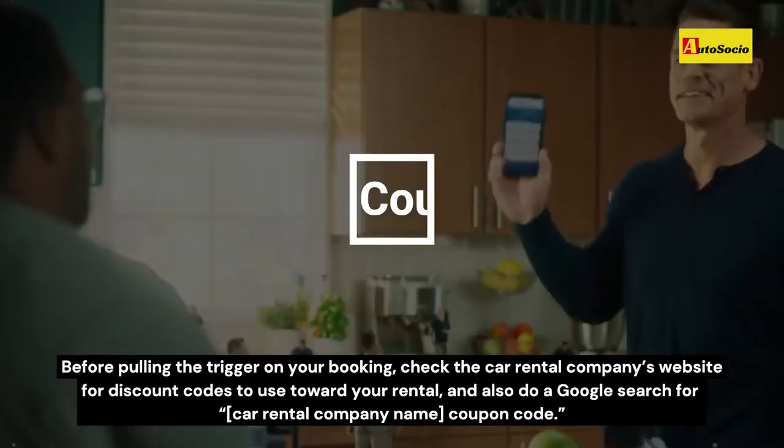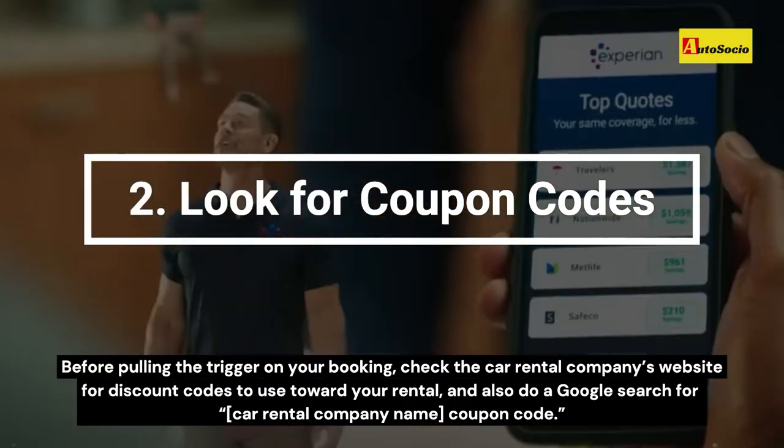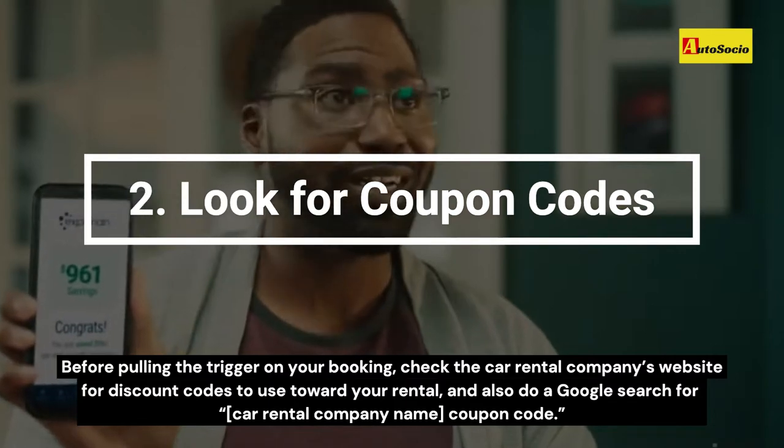Before pulling the trigger on your booking, check the car rental company's website for discount codes to use toward your rental, and also do a Google search for the car rental company name plus "coupon code."